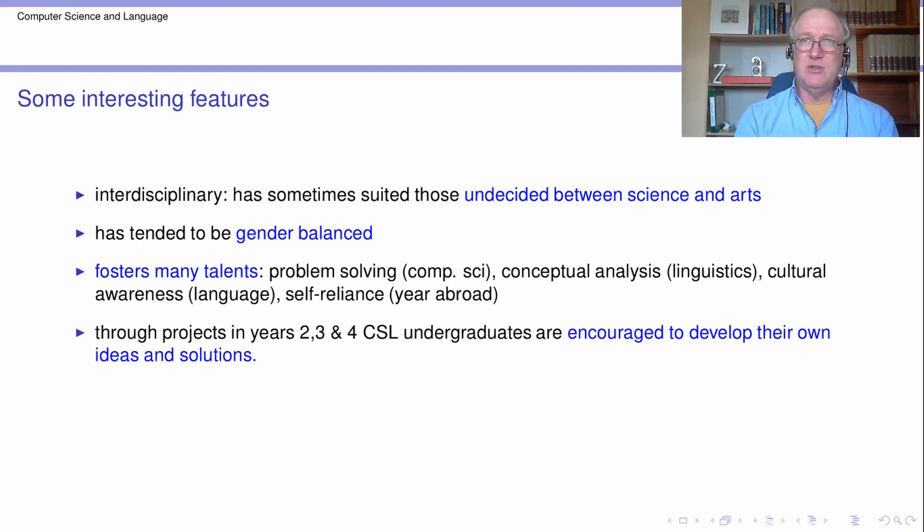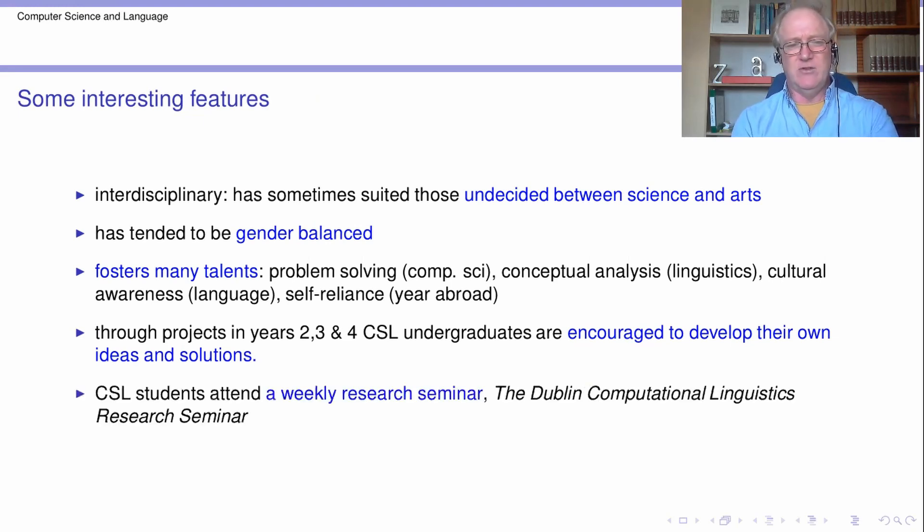Throughout the degree there are opportunities for people to do projects, to develop ideas of their own and express their own ideas. There's a research seminar that takes place which we encourage students to come along to, and this gives them an opportunity to get a feel for breaking developments in linguistics and particularly in computational linguistics.